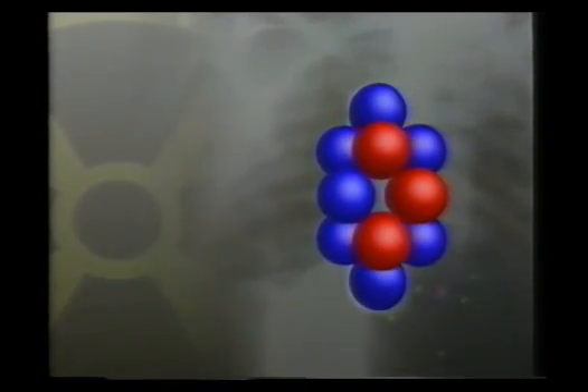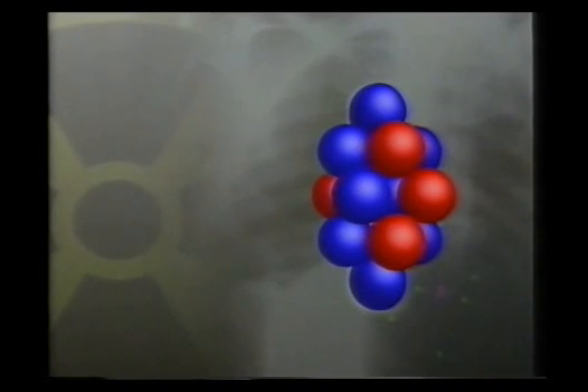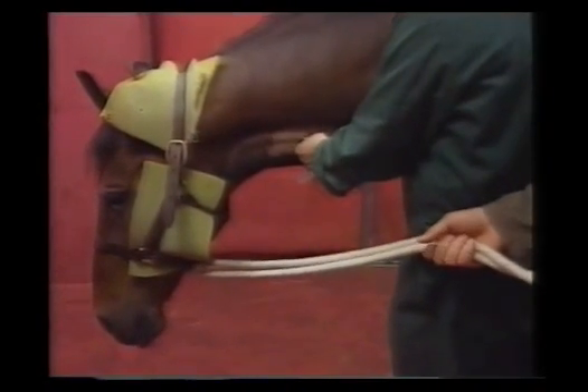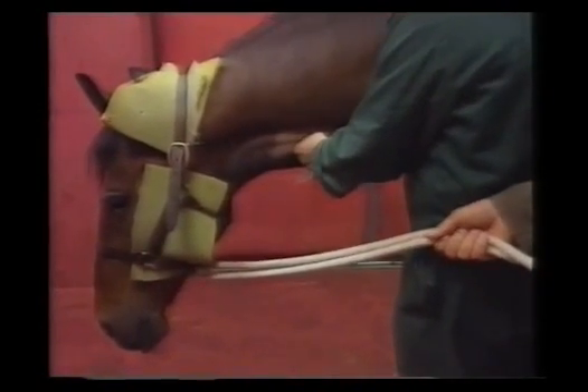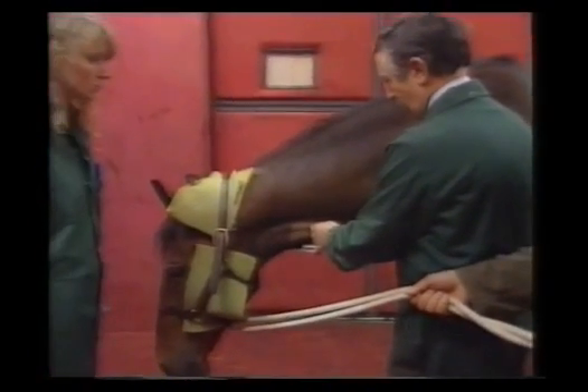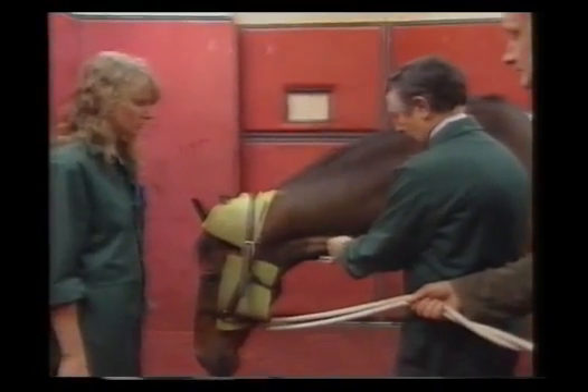What is this? Six protons, eight neutrons — six plus eight equals fourteen. Atoms of the same element with different mass numbers are called isotopes. This is carbon-14. Meanwhile, Barney's being given an anaesthetic ready for the operation. What has radioactivity got to do with him? How is it going to be used to treat him?